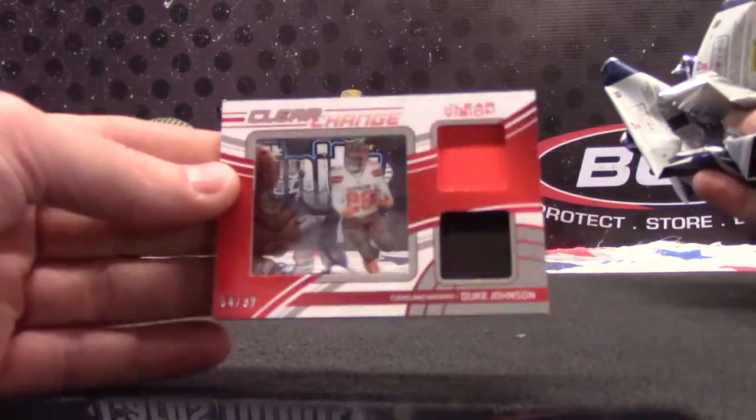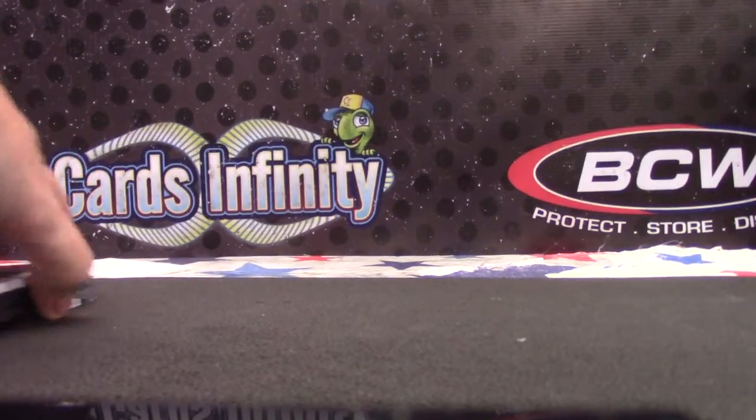Recap it. Your main hit: Duke Johnson Double Relic. Thanks Richie, see you man.